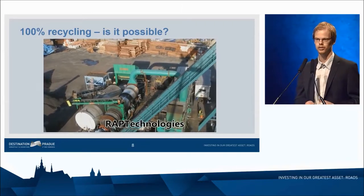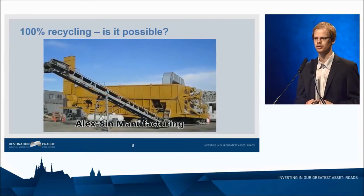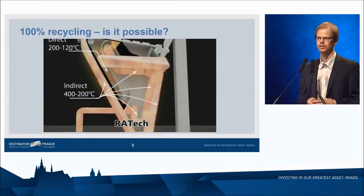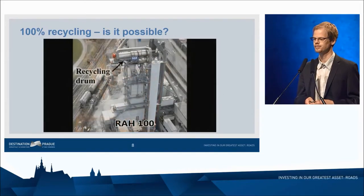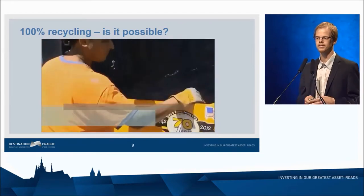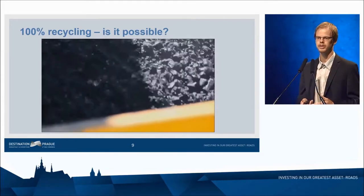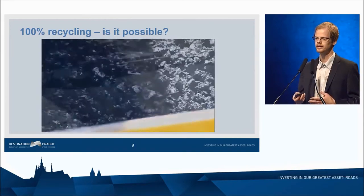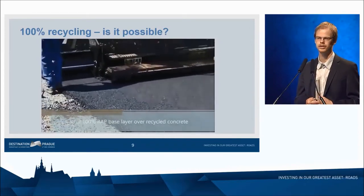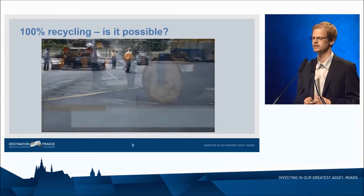Just to show that I'm not the only one thinking about 100% recycling, many producers have tried to design asphalt plants that can produce 100% recycled mixtures, and we got a very nice presentation on that yesterday. I was involved in one such project in New York City, where we designed and tested mixtures that were later applied in New York City streets. Here you see a 100% recycled asphalt mixture applied in a parking lot.